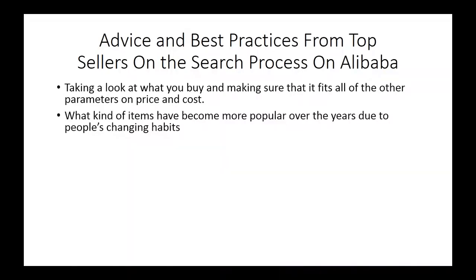One of the questions that successful sellers really ask themselves is: what kinds of items have become popular over the years due to people's changing habits? This is really representative of a trend. Although we're not talking about a market niche, it does indicate where a market is going, and so you can look at things like technology.